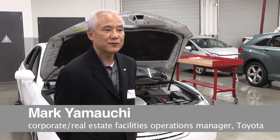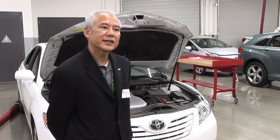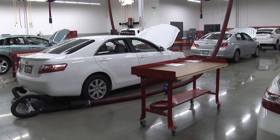So that was pretty impressive. I think the team is very proud of that. Toyota is very proud of that. This is a 7,000 square foot lease facility out in Rancho Cucamonga that provides technical training for the local dealerships and mechanics.